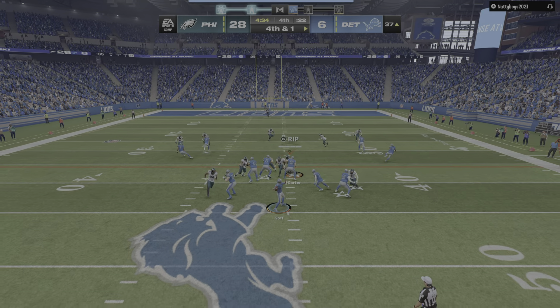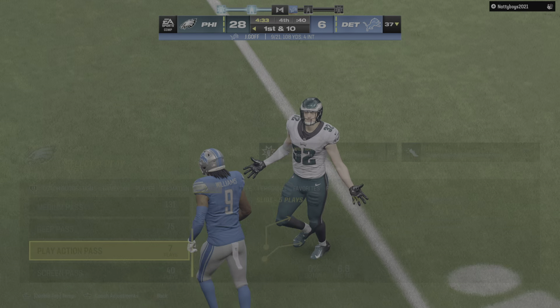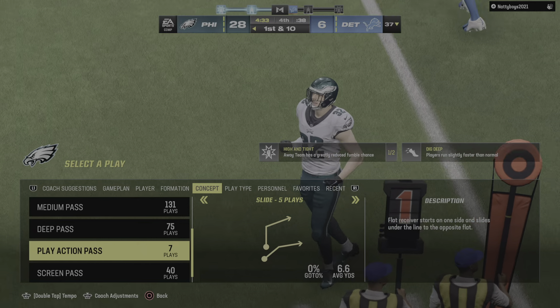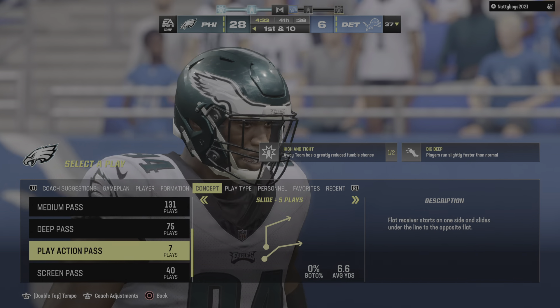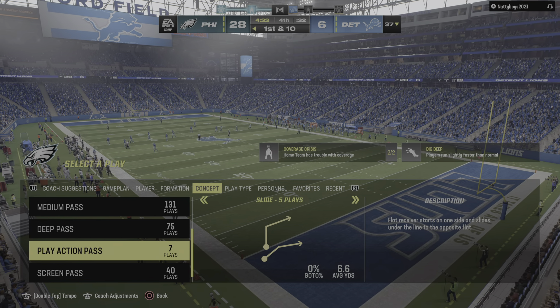They go ahead and snap it — Goff — and it's incomplete. They cannot convert and they turn it over. The Lions turned away on fourth down, and this long drive is going to wind up yielding nothing.